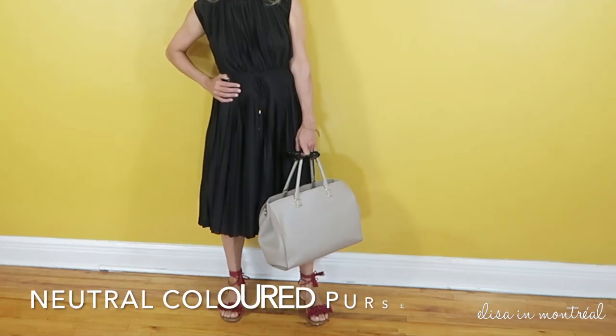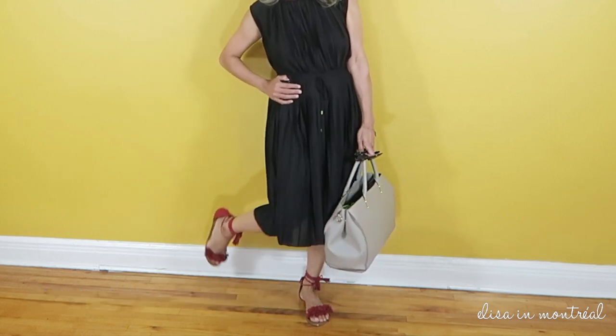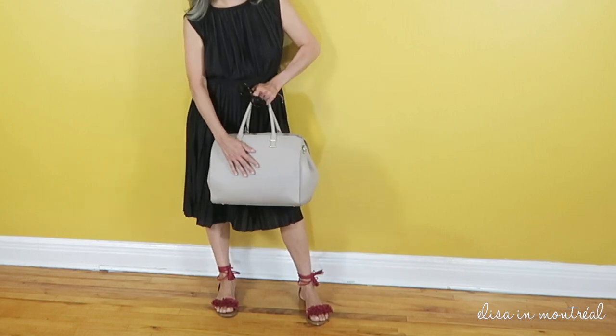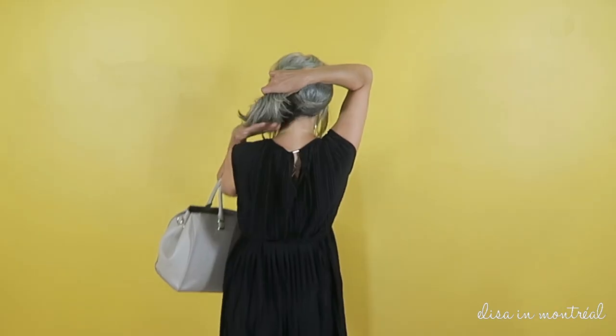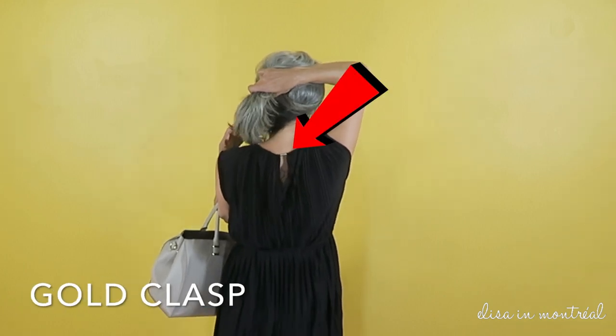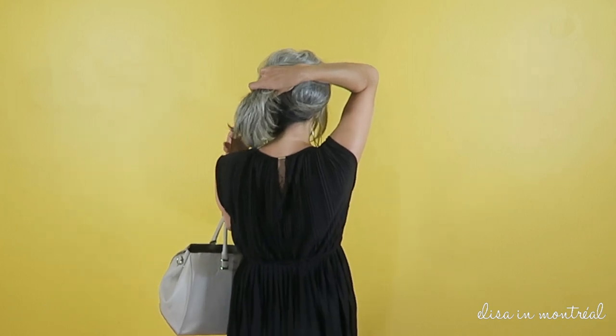For the purse, I wear something very neutral because there's enough colors going on. In the back it has this detail that unfortunately the camera didn't pick up, but it is an opening with a gold clasp. You can see it also at the tip of the belt that comes with this dress.